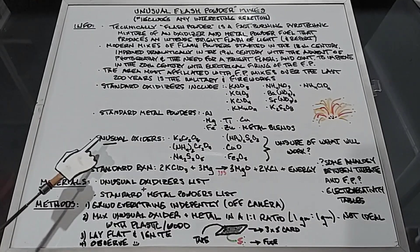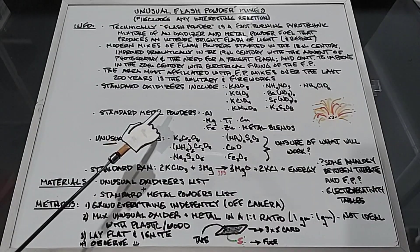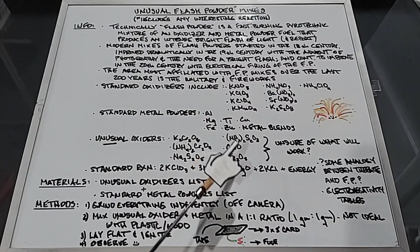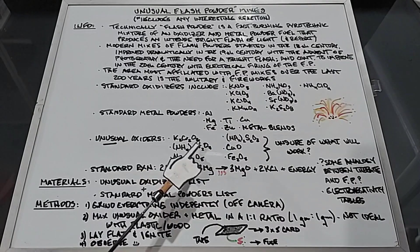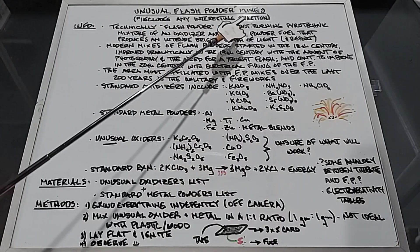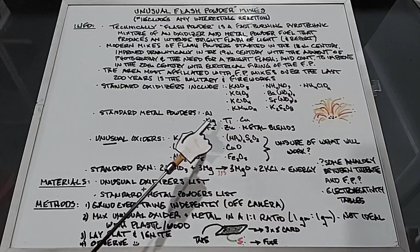To make these unusual mixes, I plan on using some unusual oxidizers that are not that common. I plan on using potassium dichromate, ammonium dichromate, sodium metabisulfite, ammonium persulfate, copper oxide, and iron oxide. I really don't know what's going to work in this mix. I plan on combining things I've never seen combined before just to see what happens, which is why this says 'includes any interesting reactions.' I'm pretty confident that some of them will work.